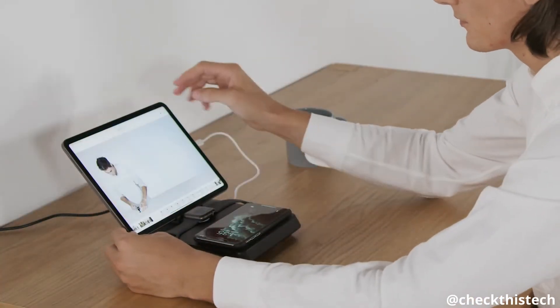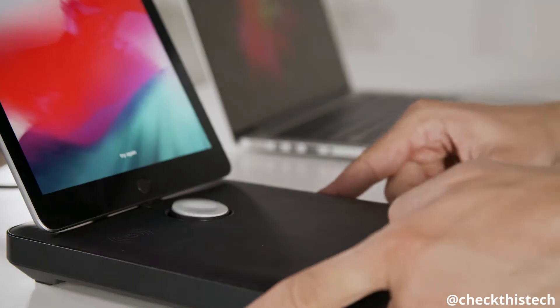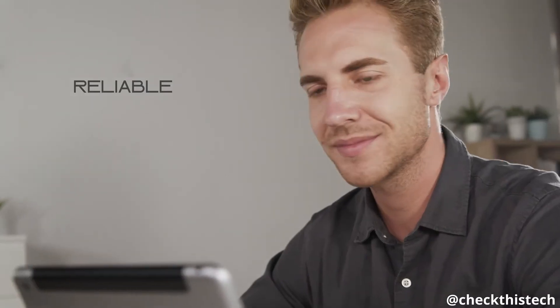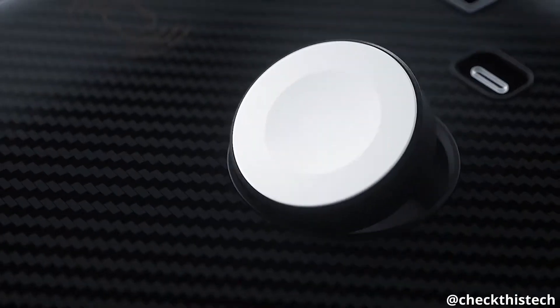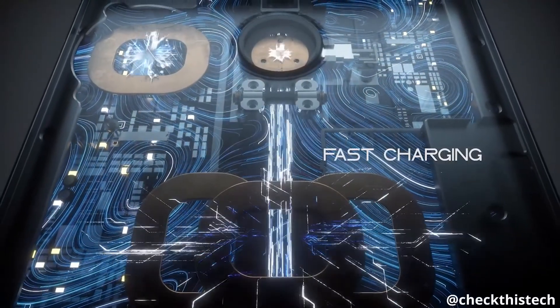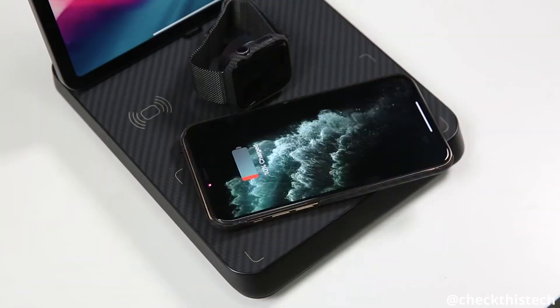Versatile — whether wired or wirelessly, portrait or landscape, flat or docked, the versatile design allows you to charge your devices in the most convenient way for you. No need to sacrifice reliability for convenience. The MFI charging module ensures the safety and quality levels established by Apple. The chain-coiled transmitter layout technology means that you can put your device anywhere on the pad and wireless charging starts immediately.